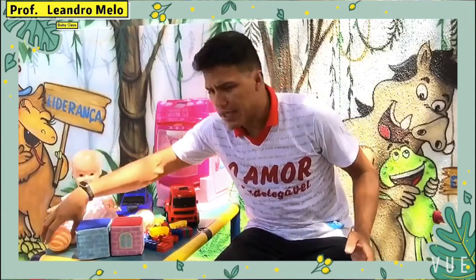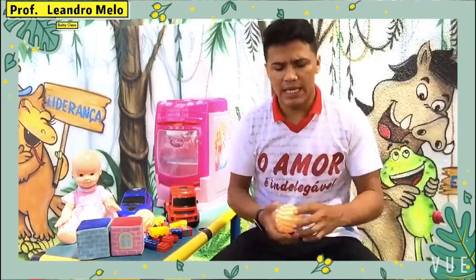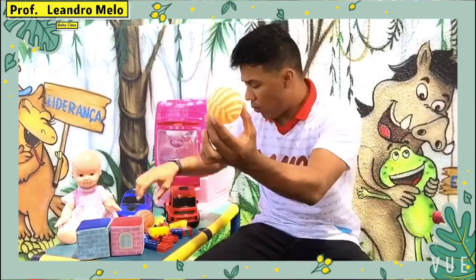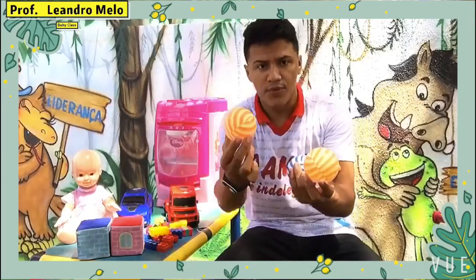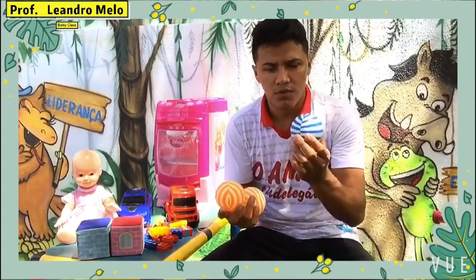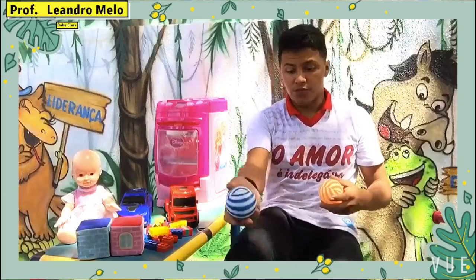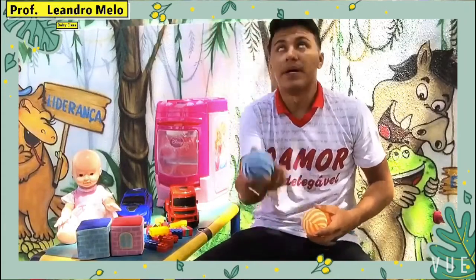The next toy is very nice because the boys like it a lot. It's a ball. One ball, two balls and three balls. Two orange balls, one blue ball. The boys like to play soccer with the ball.